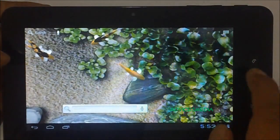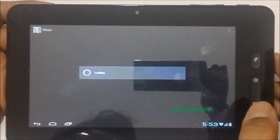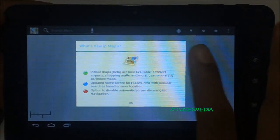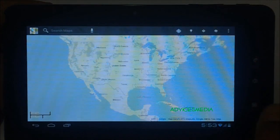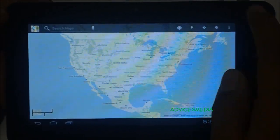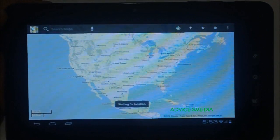Next, you need to tap on Google Maps. It says that indoor maps are also available along with other details. Here is the home screen of the Google Maps application. Tap on the location option, which will search for your current location and display the same.